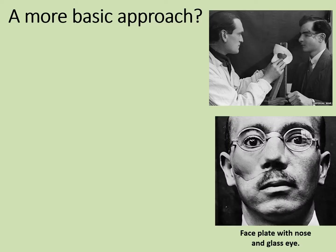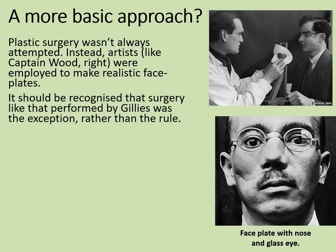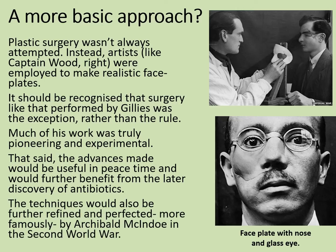That's the last of the really graphic images, and they graphically show how much surgery developed in the First World War. Plastic surgery wasn't always attempted — instead, artists like Captain Wood were employed to make realistic face plates. It should be recognised that surgery like that performed by Gillies was the exception rather than the rule; much of his work was truly pioneering and experimental. The advances made would be useful in peacetime and would further benefit from the development of antibiotics. These techniques would also be further refined by Archibald McIndoe in the Second World War.